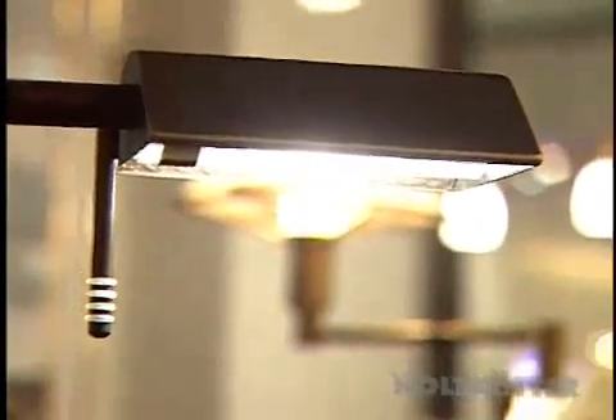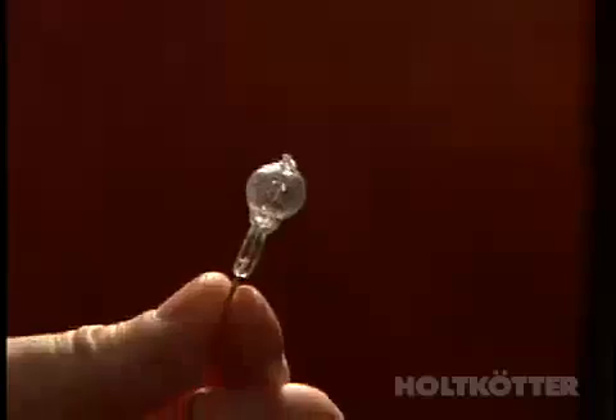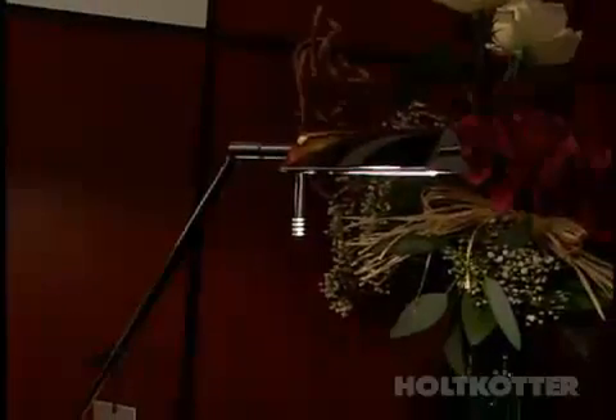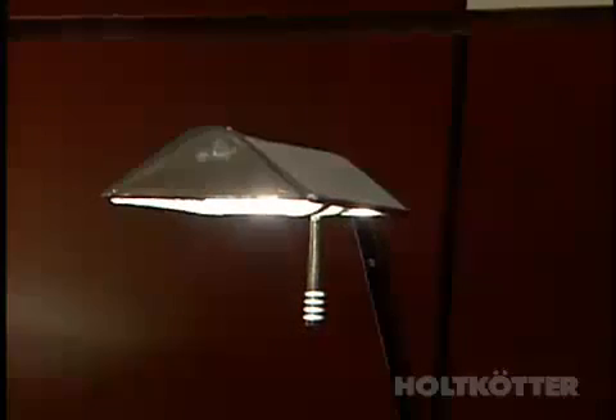Since we're in the lighting business, we want to start with the best light bulbs that are available — in this case a beautiful low voltage IRC bulb by Osram that is also very energy efficient. This nice bulb allows us to do this beautiful design. The finish is beautiful, you can't see any seams, it gives beautiful reading lighting, and even though it's very small it hides the light source completely.